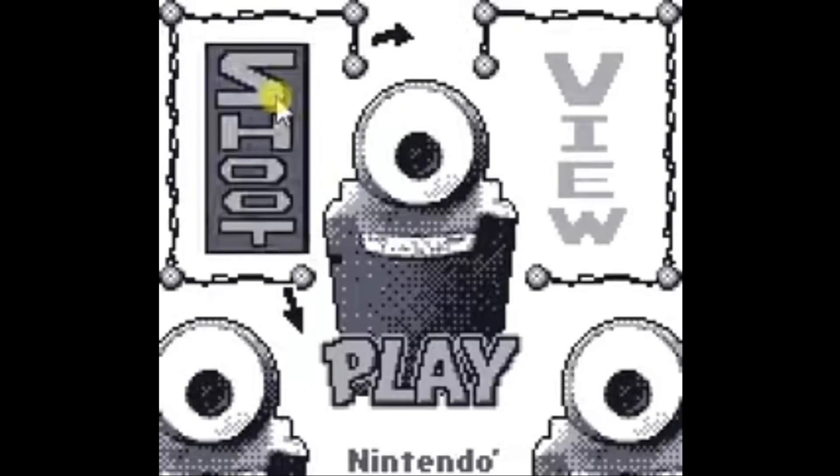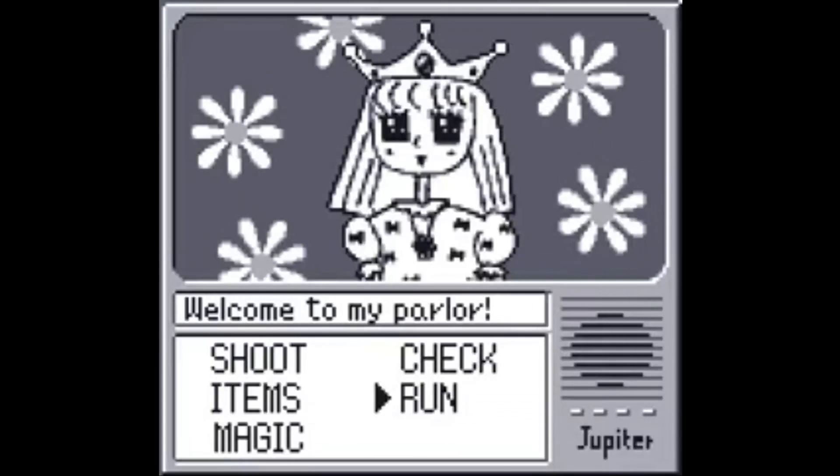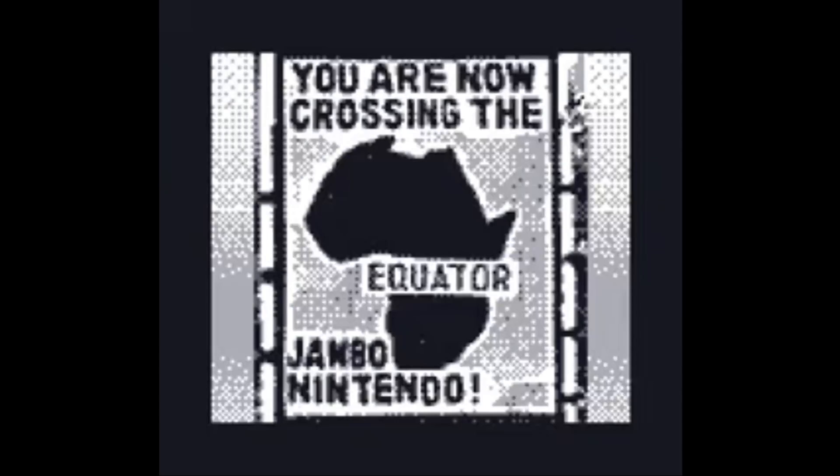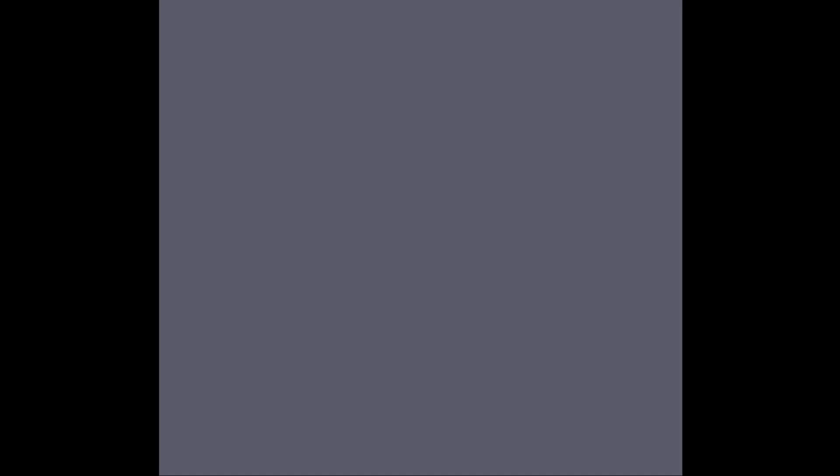There is also a message at the top of the photo asking you, 'Who are you running from?' According to the community, these photos actually belong to developers of the game that they edited in the in-game photo editor. Why they decided to make it so creepy, I have no idea — but the question remains unanswered.